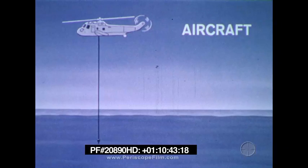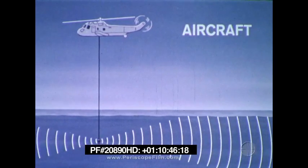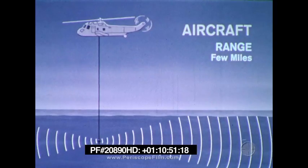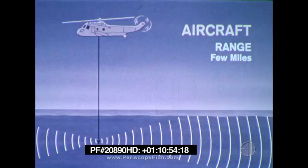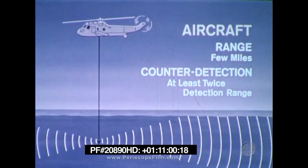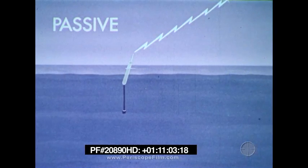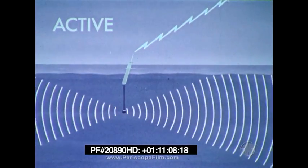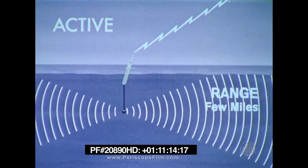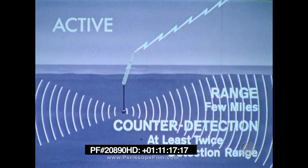Aircraft have a wide variety of sensor capabilities. An active sonar may be lowered on a cable from a hovering helicopter. It is capable of detecting submarines a few miles away. A limited passive sonar ability exists at the active sonar frequency. Counter detection is at least twice the detection range. Aircraft may also drop sonobuoys that can be either passive or active. Active sonobuoys provide range information to the operator in the aircraft, and counter detection is at least twice the detection range.